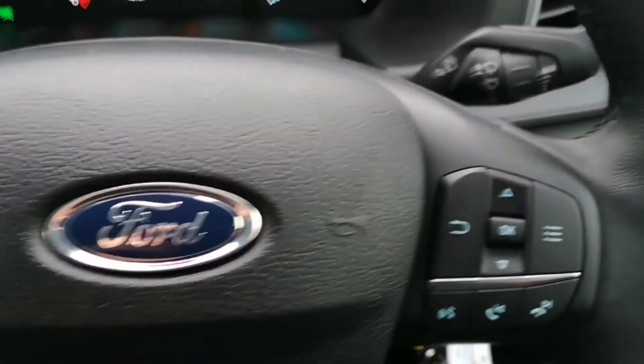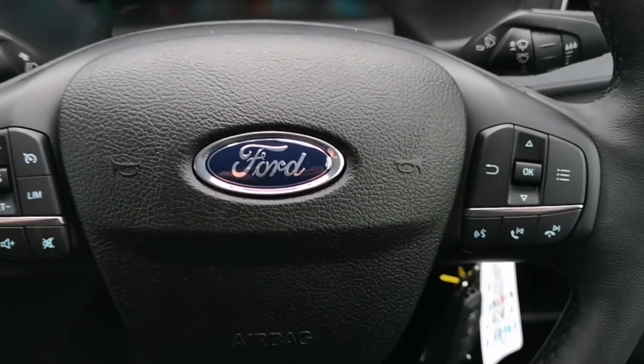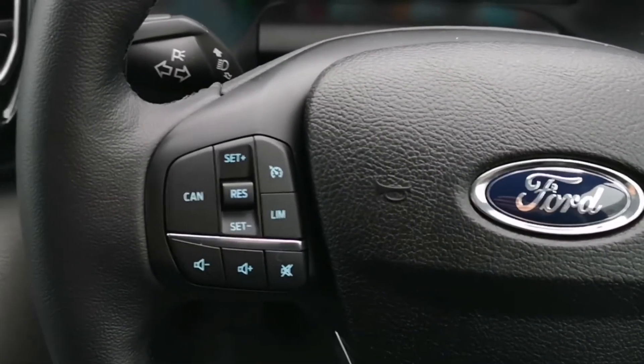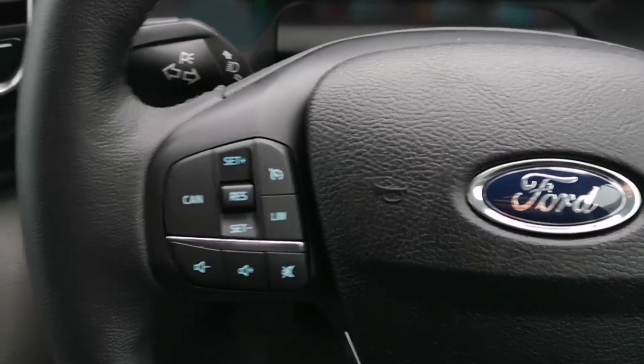Moving on to the steering wheel, we've got the controls for the media unit, which I'll show you in a second, and the cruise control and speed limiter.